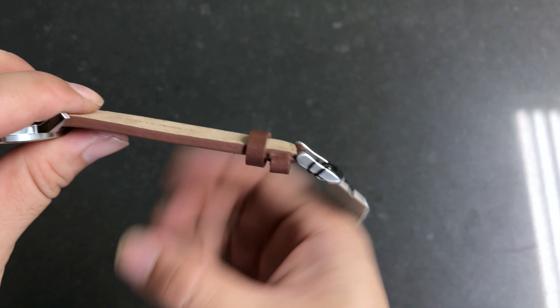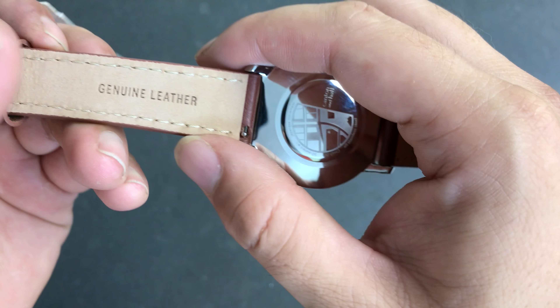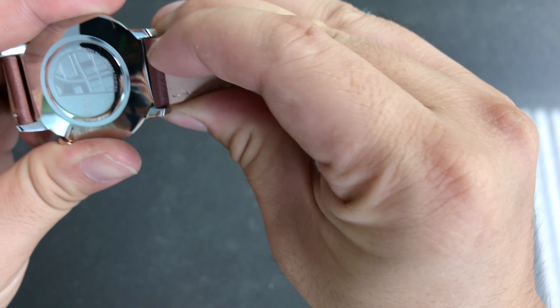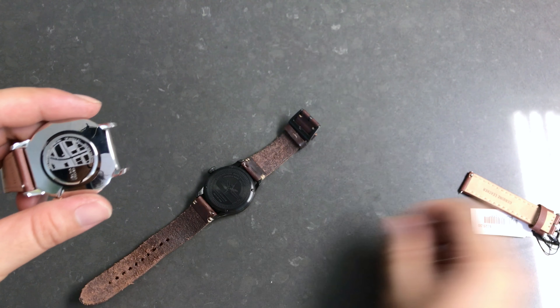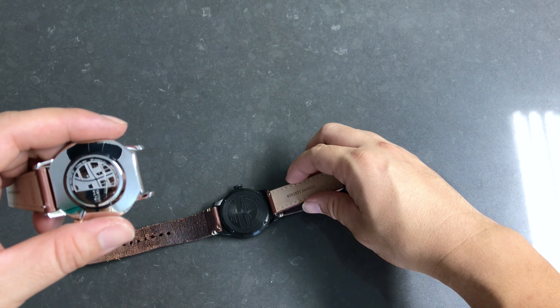And of course the leather strap — it's also a very good quality, thick genuine leather strap. The cool thing is it is also interchangeable. I'm not sure if the length or width is the same as my other watch. Let's do a quick comparison. No, it's not the same width.